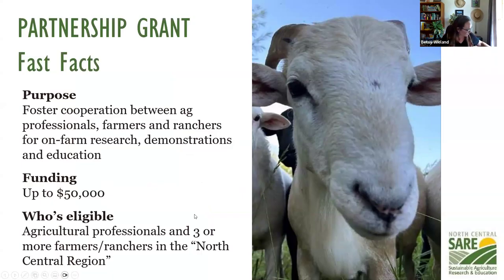Let's make sure you're in the right place. We're going to be talking about our Partnership Grant. This grant is looking to foster cooperation between agricultural professionals and farmers and ranchers to do on-farm research, demonstration, and education projects around the North Central Region of the U.S. The funding is up to $50,000. This is eligible for agriculture professionals to be the PI or project coordinator, and you need to have three or more unique farming operations in the North Central Region.